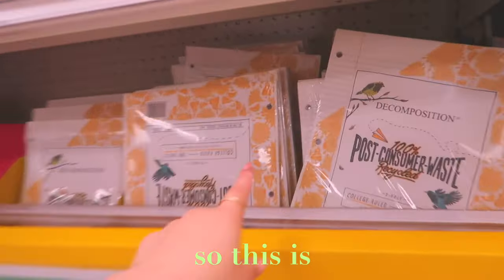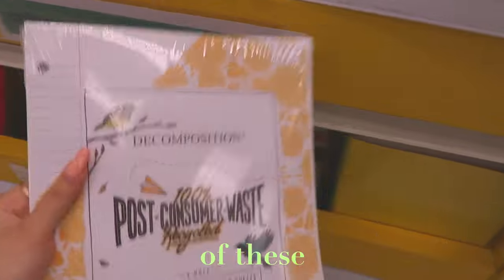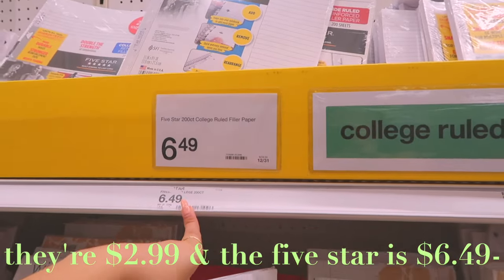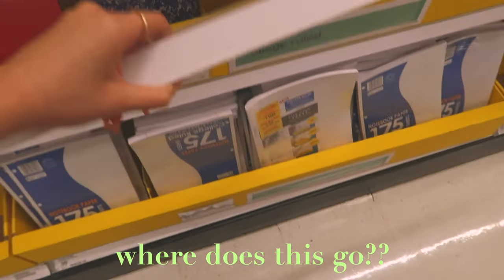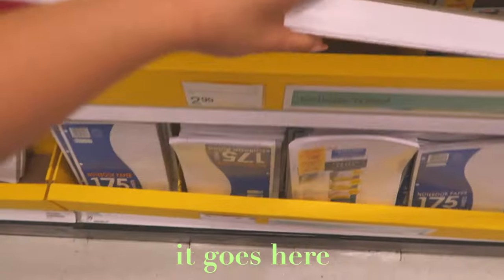Okay, so this is Decomposition — I talked about this last year. I think I'm gonna get a couple of these; they're $2.99. The Five Star is $6.49, or actually I think it's $4.99 for these ones, so I'll get a couple.